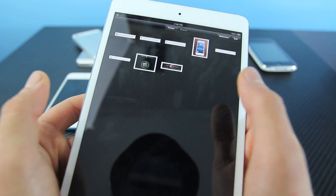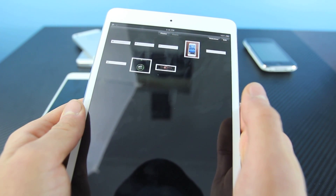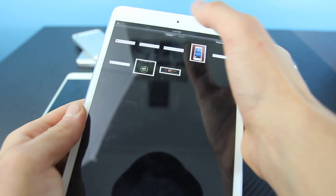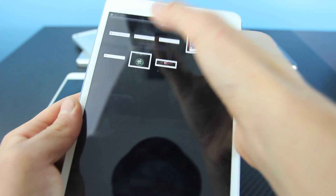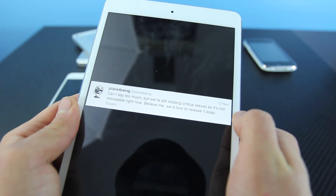Reports are that it does work very well. However, of course, it is a failbreak, meaning it's not ready for public release. There's still a ton of bugs — a lot has to be figured out — but they are very close. In a couple tweets, I'm going to go ahead and share with you guys what Planet Being did say about the current iOS 6 untethered jailbreak.